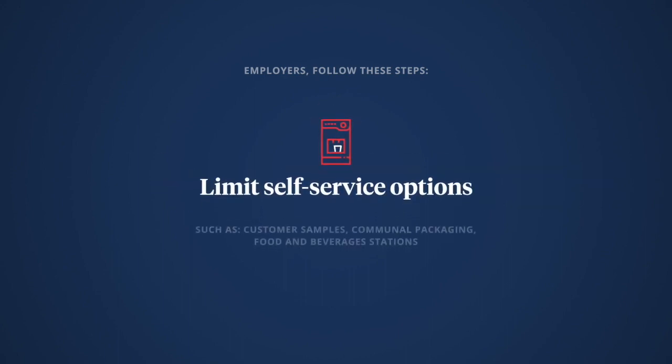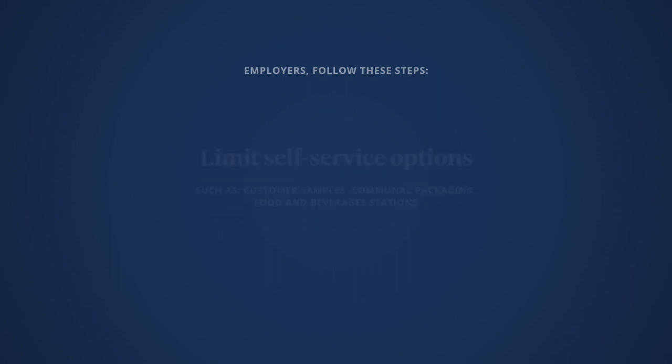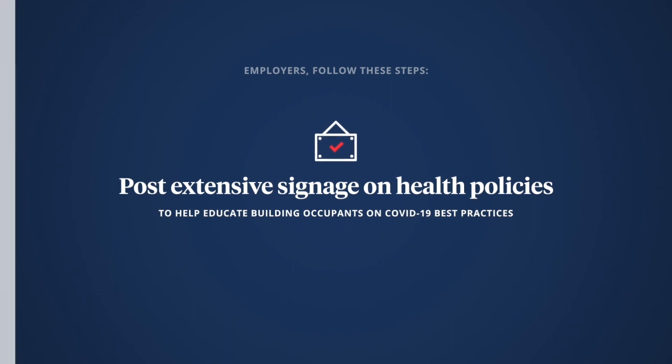Limit self-service options such as customer samples, communal packaging, and food and beverage stations. Post extensive signage on health policies to help educate building occupants on COVID-19 best practices.